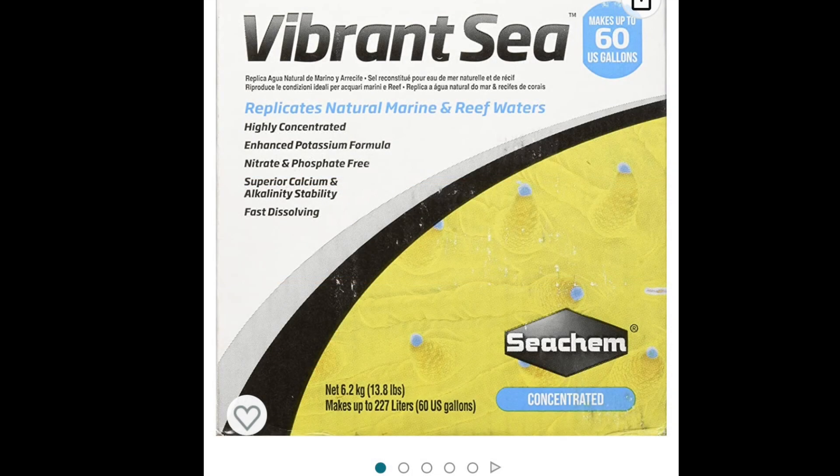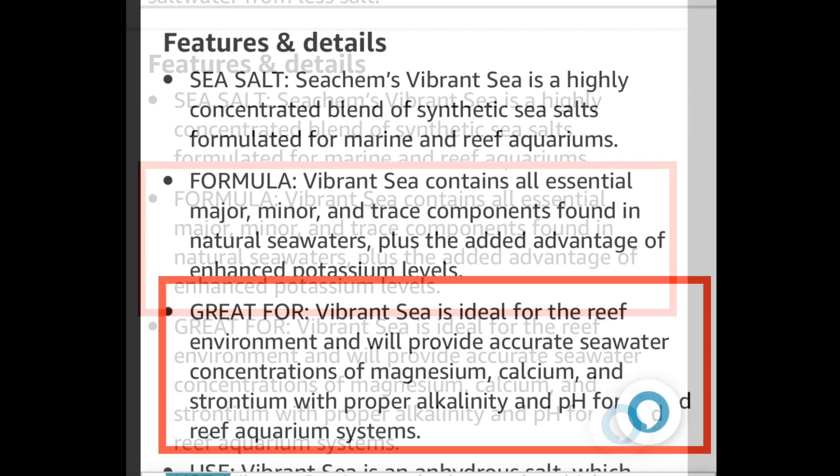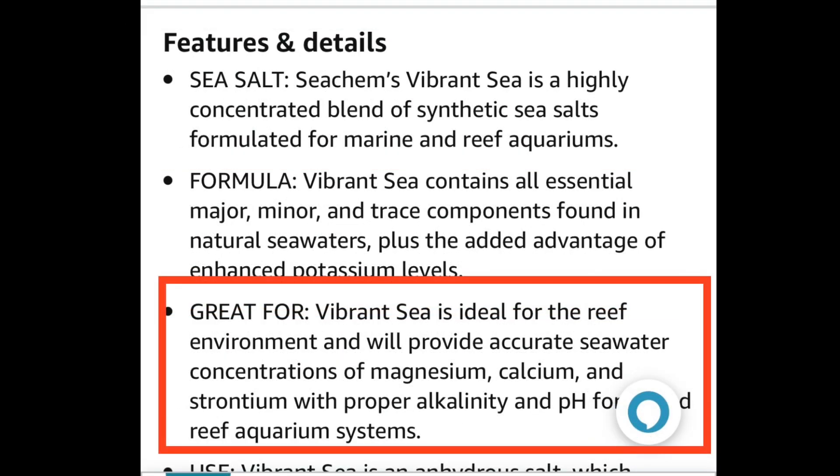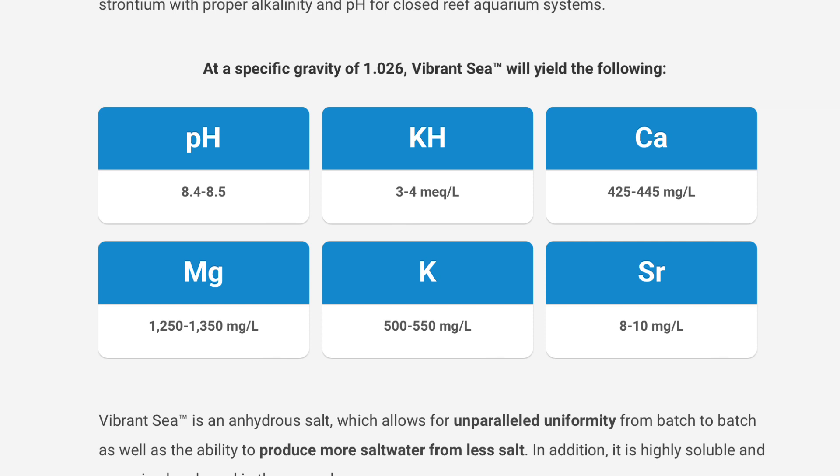Now we're going to look at Seachem Vibrant. It has all the major, minor, and trace elements, plus it has added potassium. It's ideal for a reef environment and highlights calcium and strontium as being ideal for that environment. It is nitrate and phosphate free. Looking at the makeup: calcium 425 to 445, alkalinity 3 to 4, magnesium 1250 to 1350, strontium 8 to 10, potassium 500 to 550, and it notes a pH of 8.4 to 8.5.